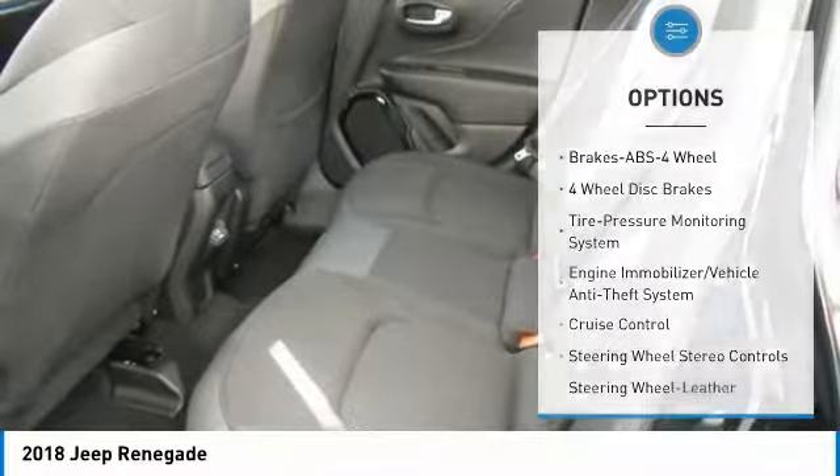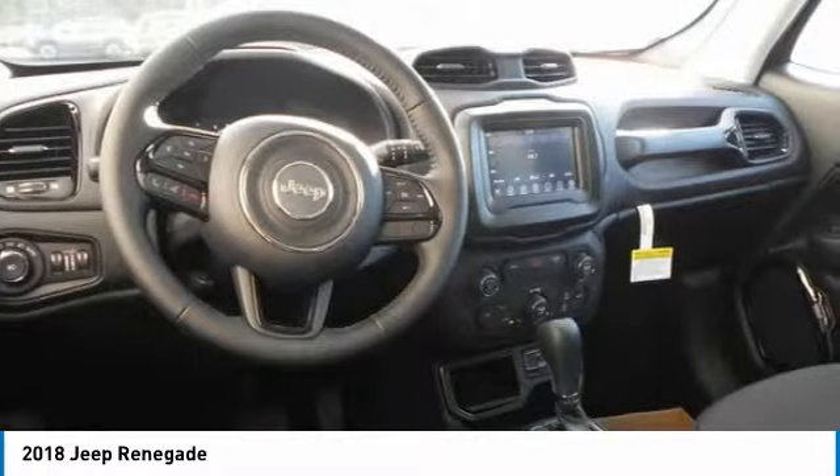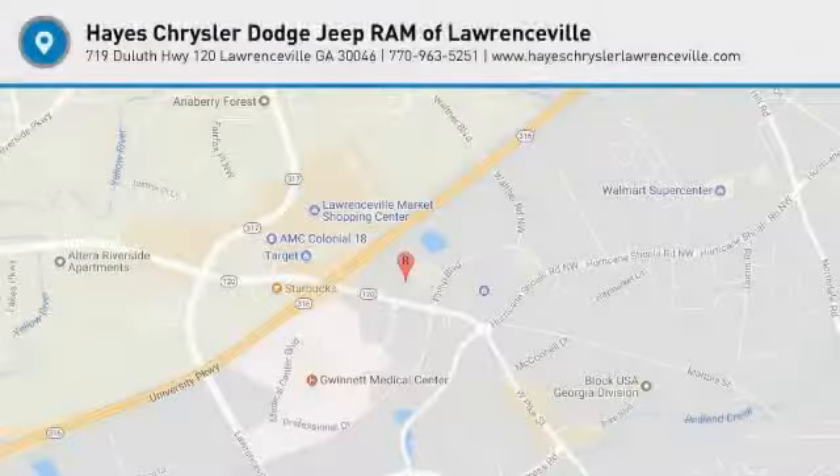Power steering, aluminum wheels, cruise control, floor mats, rear defrost, and climate control automatic. This beauty is sure to make you the talk of the neighborhood, so call or drop in for a test drive today.